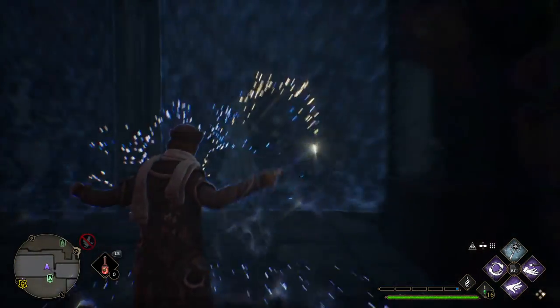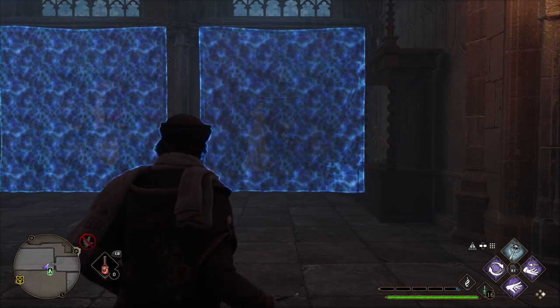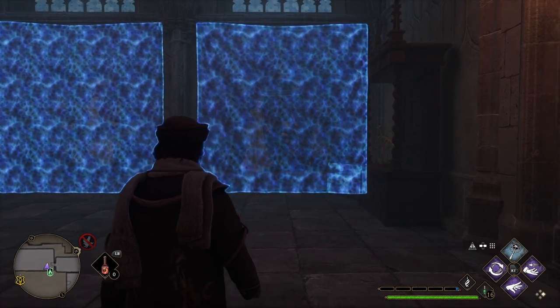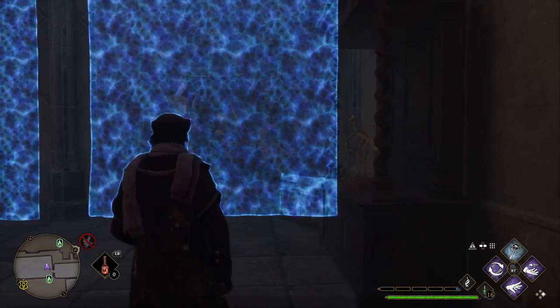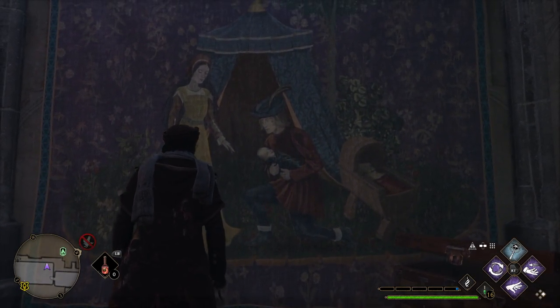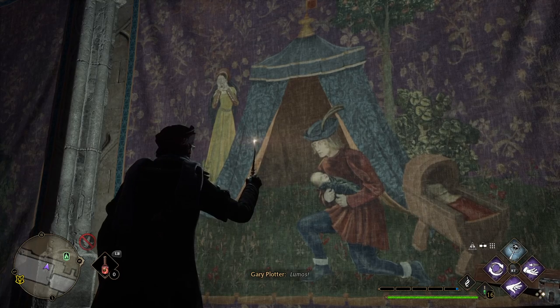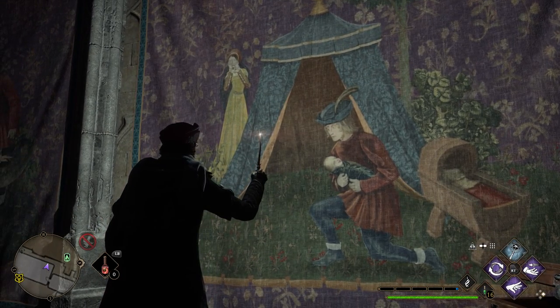Here's what you do. These things are still marked blue — you want to make sure that you have your Lumos spell ready. Get up next to the tapestry and just watch the woman in yellow. Lumos. You'll notice that she went behind the tent there.